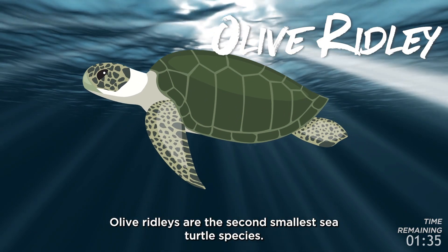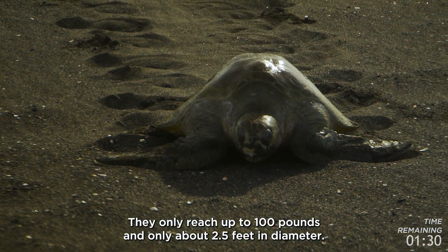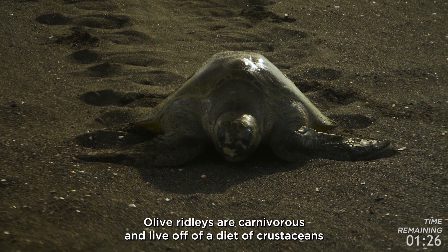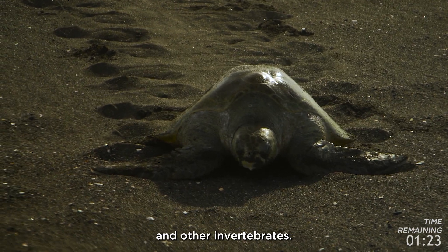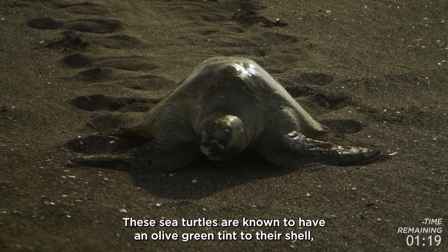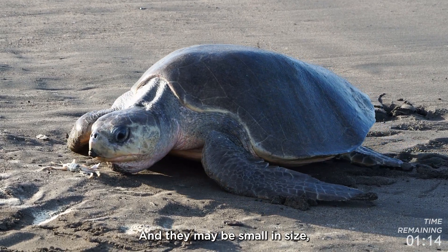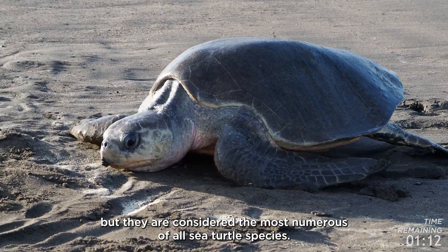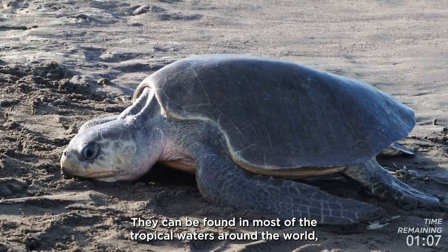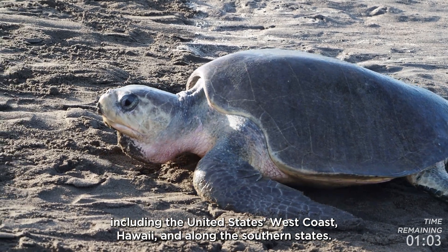Olive Ridleys are the second smallest sea turtle species, only reaching up to 100 pounds and about two and a half feet in diameter. They are carnivorous and live off a diet of crustaceans and other invertebrates. These sea turtles are known for their olive green tint to their shell, which is where their name comes from. And while they may be small in size, they are considered the most numerous of all sea turtle species. They can be found in most tropical waters around the world, including the United States west coast, Hawaii, and along the southern states.